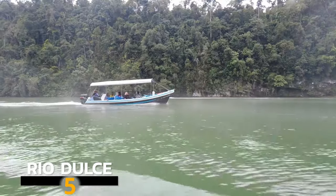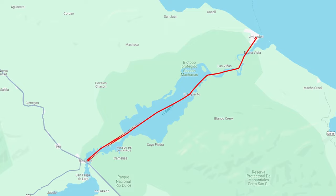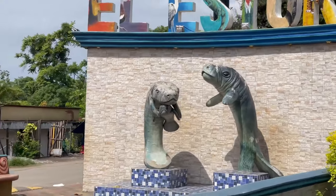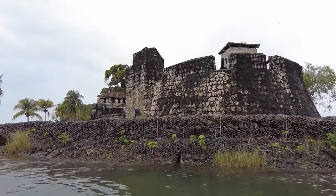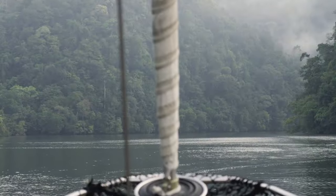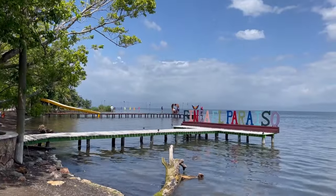Rio Dulce — it means sweet river. This 44-kilometer river is eight hours from Guatemala City. It flows out of Lake Isabel, which has a large manatee population. There's a small Spanish colonial fort called Castillo de San Felipe de Lara, and it was built to stop pirates from entering the lake from the Caribbean.